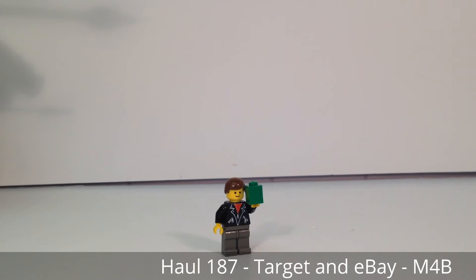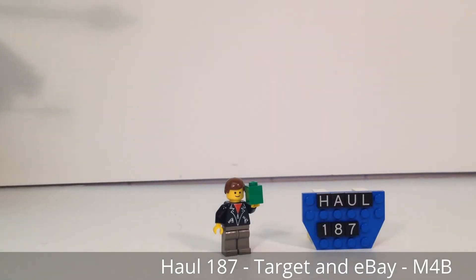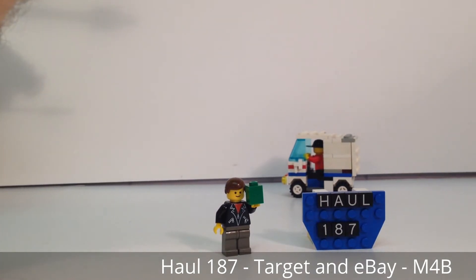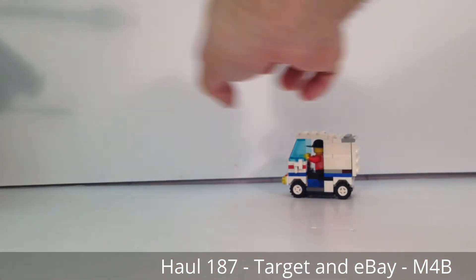Hello everybody, this is Maniac for Bricks and I'm here today with another haul video. This one comes from eBay and from Target. So let's take a look at everything right now.